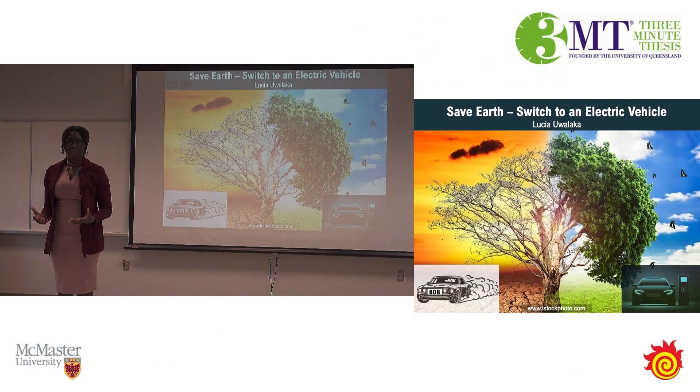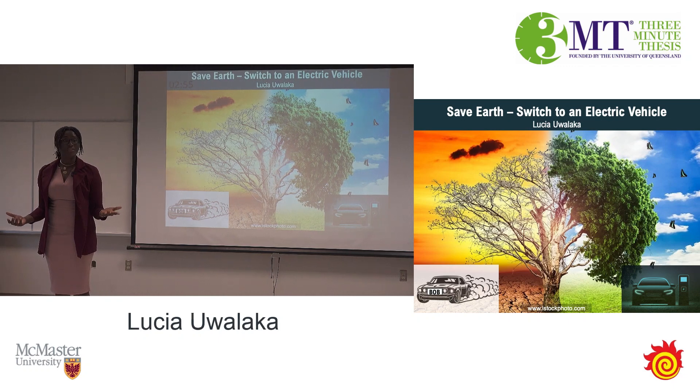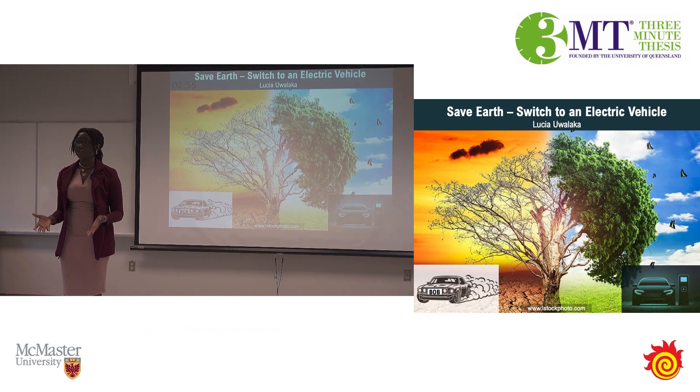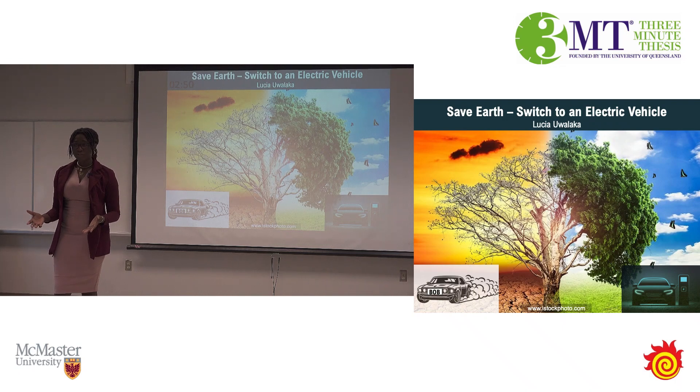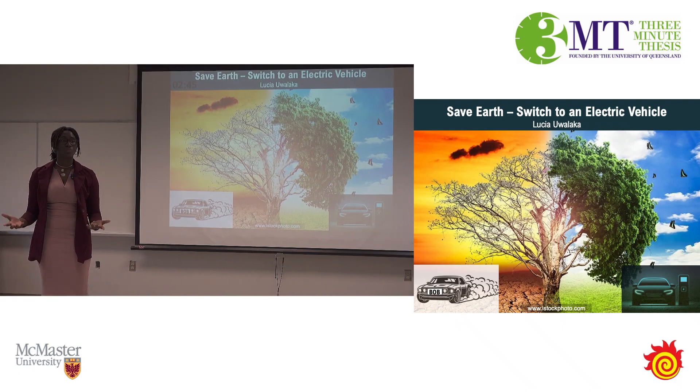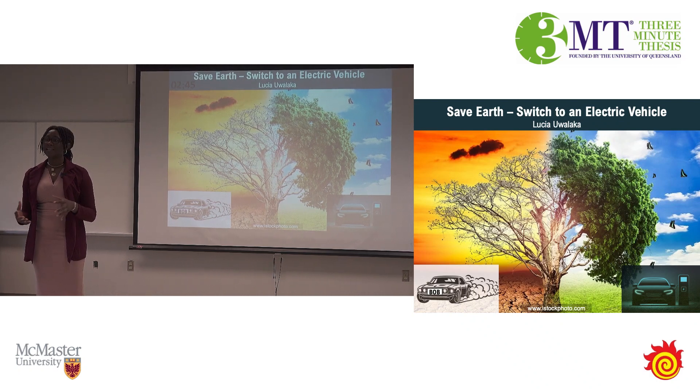Earth is dying. Flooding in Southeast Asia. Deadly heatwaves in India. The unquenchable wildfires here in Canada. A major cause of these changes is the rapid increase in greenhouse gas emissions worldwide, which trap the heat in the atmosphere, making Earth warmer than it should be to support life.